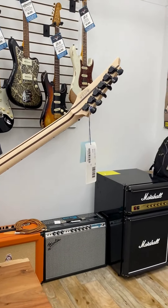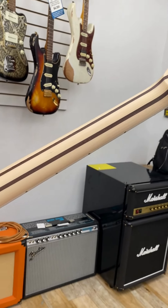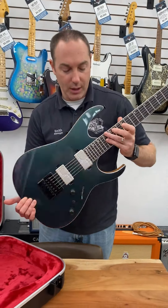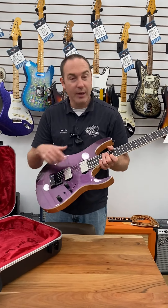Beautiful natural back. There's your battery compartment down there. Four-bolt neck, Wizard neck shape, stainless steel frets.